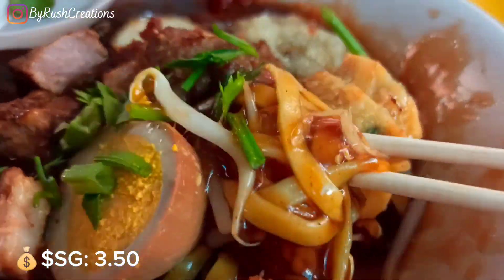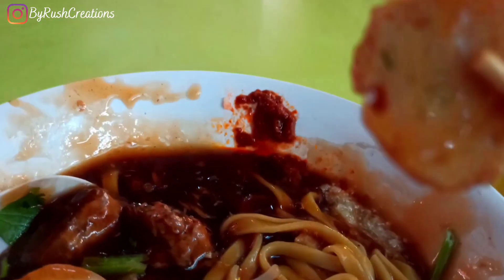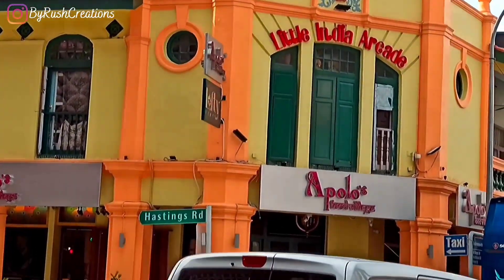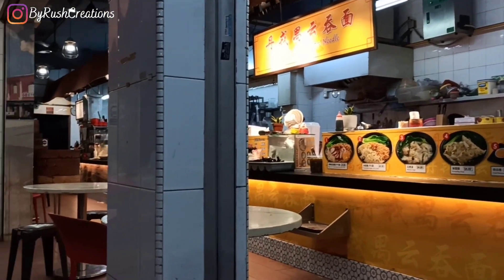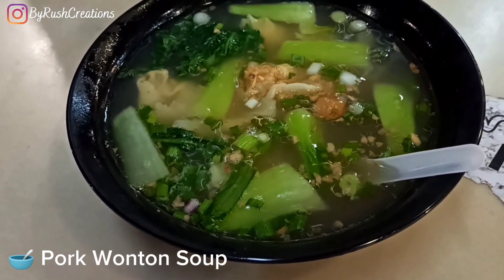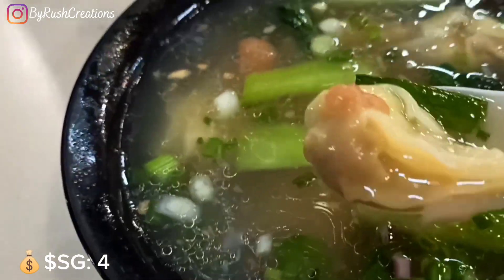It had so many different types of meat in it. It's not spicy — in fact it was a little sweet but it was really good. Later I randomly stopped at a street side stall to try the pork wonton soup.